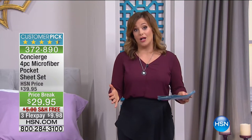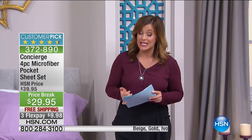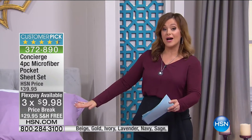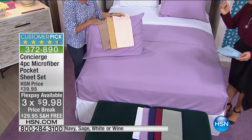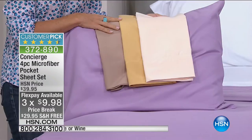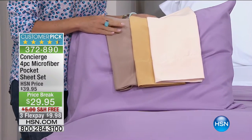Leave it to the good folks at HSN and the Concierge Collection to think outside the box. Here you've got it all — a fantastic price, less than $30 for amazing sheets. Easy care, easy wear — they look this good for years to come. Less than $10 to try them out, to sleep on them. And if you're not 100% in love with these, no questions asked — you have a 30-day money-back guarantee.